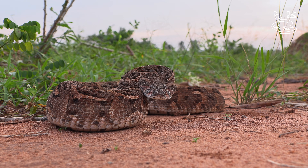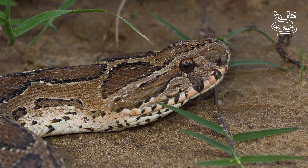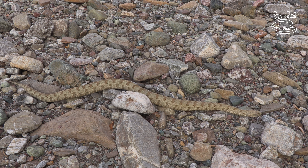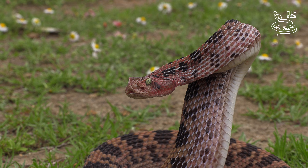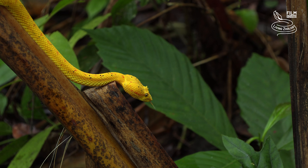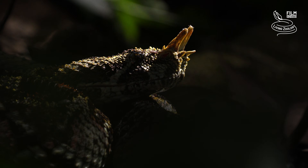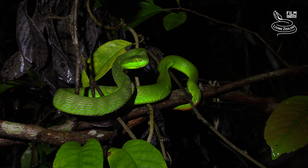True vipers are another large group of vipers and they lack pit organs. Vipers live on every continent in the world except Australia and Antarctica. There are currently about 350 viper species in the world. Vipers exhibit a wide range of sizes, shapes, colors, and patterns. They inhabit diverse terrestrial ecosystems,